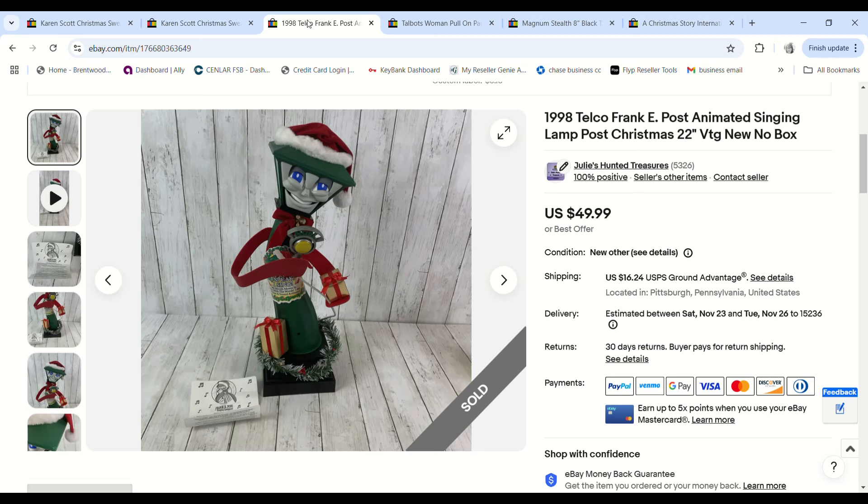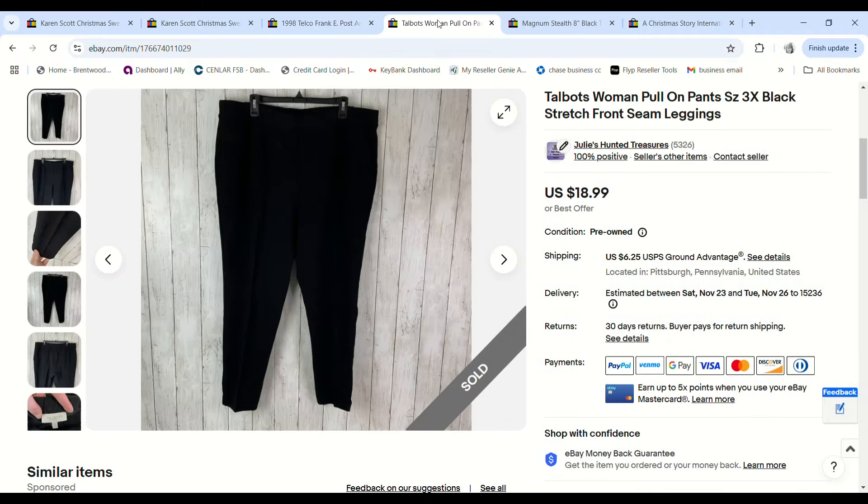Something else that sold very quickly — the singing lamppost. I probably could have held out for a little more money, but I listed it for $49.99, they offered $35, I went back at $45, they came back at $42.99, and I accepted. We paid $3.15 at the bins and we made a $27.15 profit.